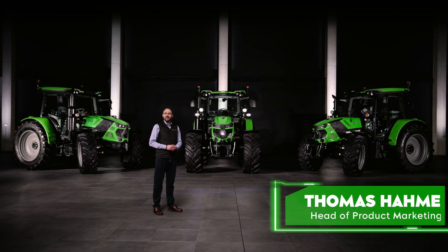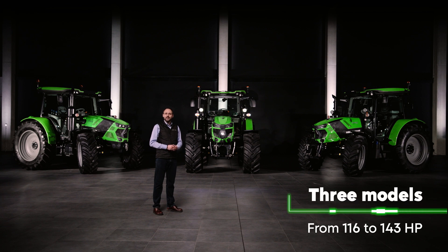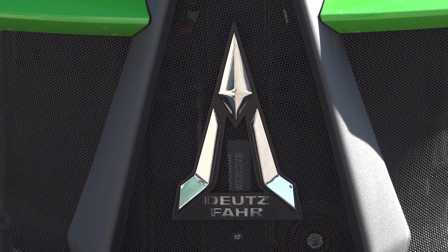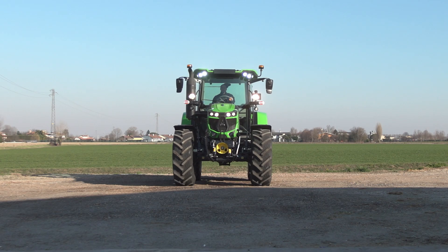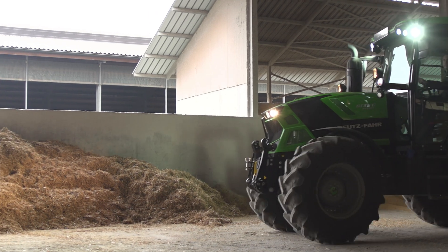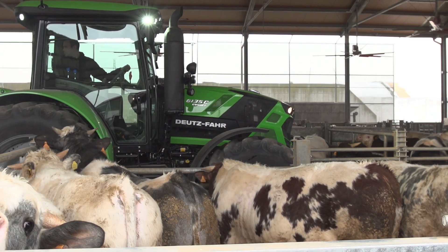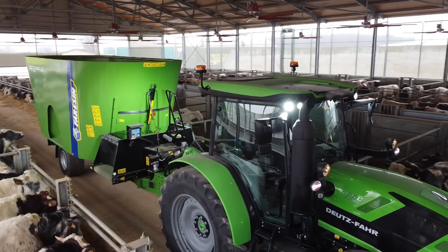Hello, and welcome back here to Deutz-Fahr Arena in Lauingen. It gives us great pleasure to introduce the new 6C series to you today. Three models, each with three transmission options, cover a power range from 116 horsepower in the 6-115C to 143 horsepower in the 6-135C. Thanks to extreme maneuverability, the best all-round visibility, an ideal power-to-weight ratio and high hydraulic power, the new 6C series sets standards in the compact standard tractor segment, making it ideal for dairy, livestock and arable farms. Let's now take a detailed look at the new 6C series.